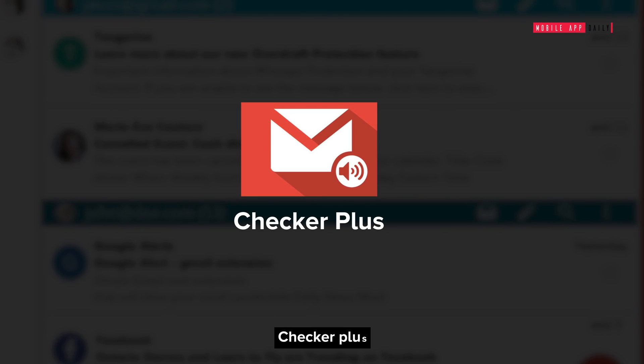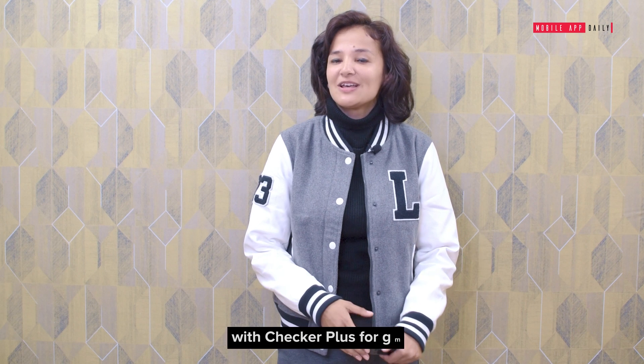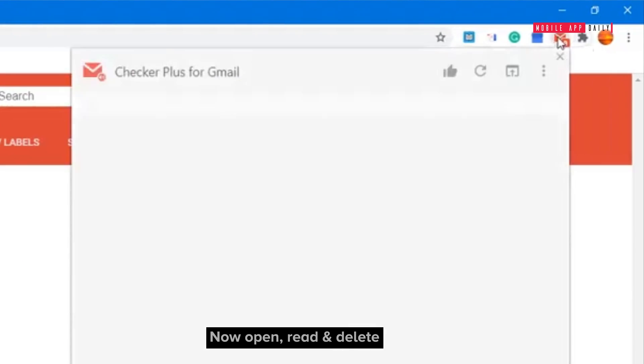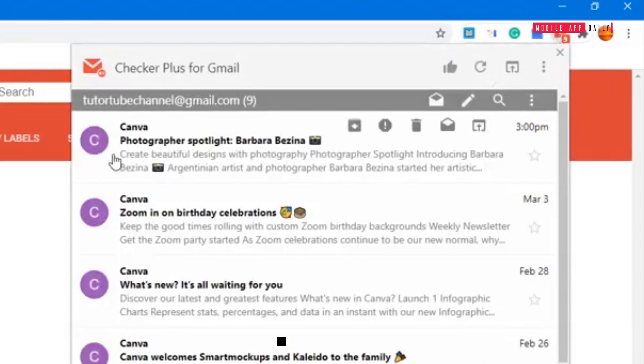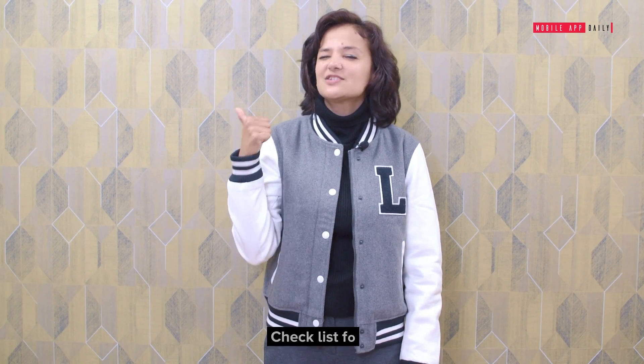Checker Plus: Keep checking your Gmail every time your phone vibrates? Reduce your distractions with Checker Plus for Gmail. Now open, read, and delete your mails without opening Gmail. That's one task cleared off your checklist for sure.